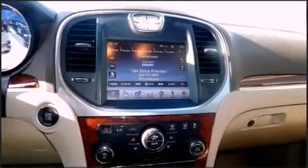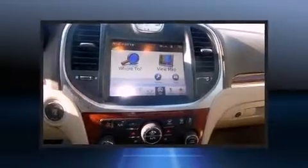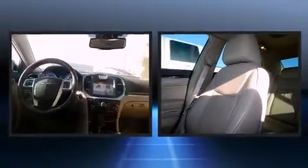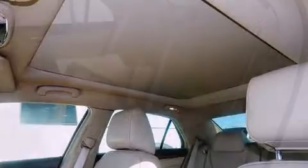Standard features include remote keyless entry, front and rear reading lights, one-touch window functionality, a built-in garage door transmitter, front fog lights, a heated steering wheel, and power front seats. Features such as automatic climate control and leather upholstery prove that economical transportation does not need to be sparsely equipped.